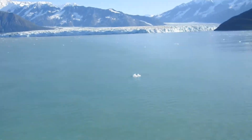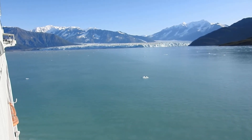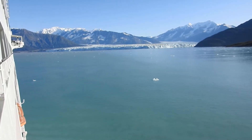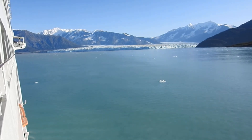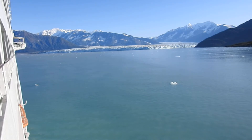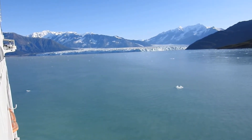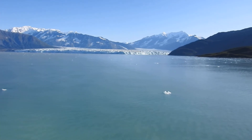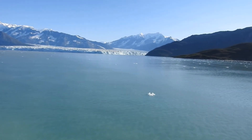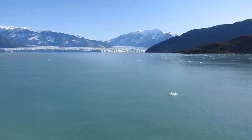The tidewater glaciers are slightly different, although certainly all of them, including Hubbard this year, are retreating. The rate at which they're retreating varies significantly. It's primarily because, since they are tidewater glaciers, they actually touch the ocean, and the ocean itself will erode them away. There's a piece of ice calving off right now — it's a splash.